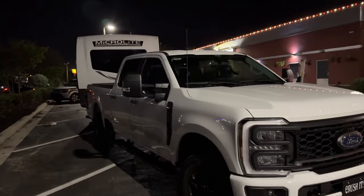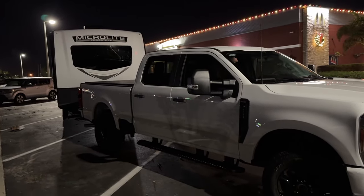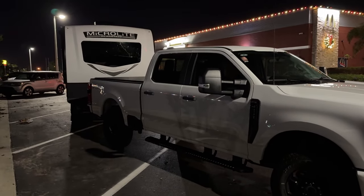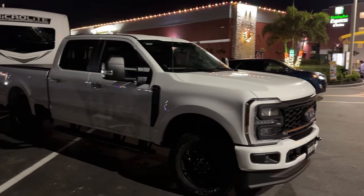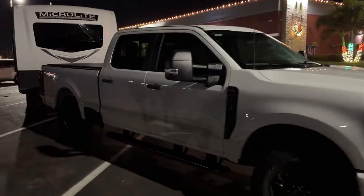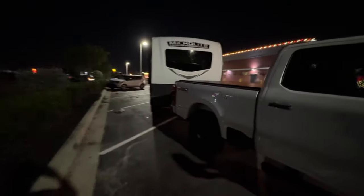I'm happy to tell you guys that everything is awesome. At 65, 70 mph — it doesn't even matter — she is back there towing so comfortably, so smooth.